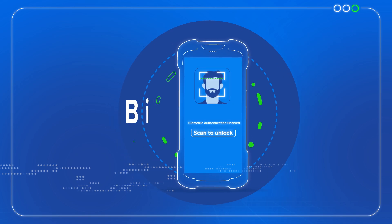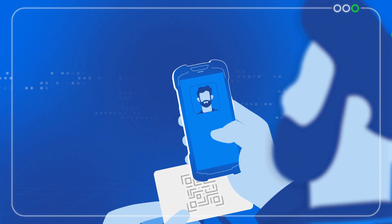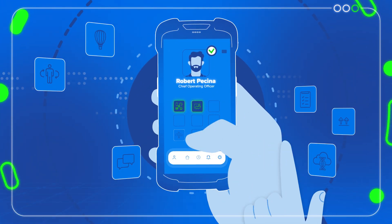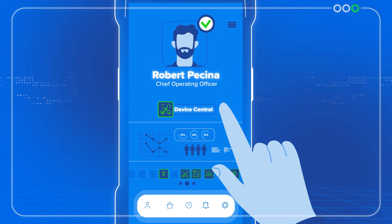By combining biometrics and single sign-on, employees simply use their face to unlock their device and access everything they need, with apps and features customized for their role. No more unique usernames or passwords for each individual application.